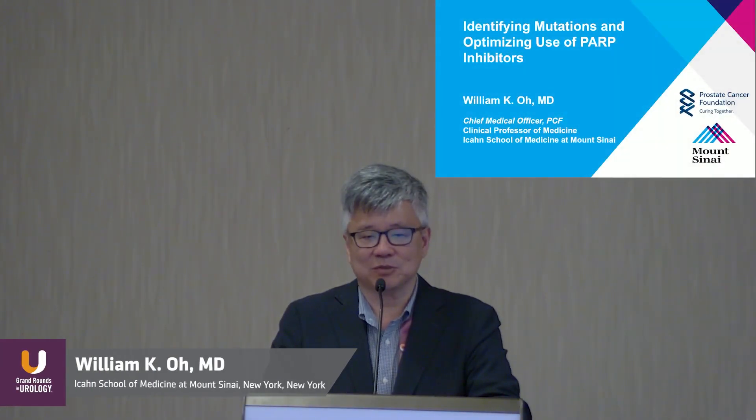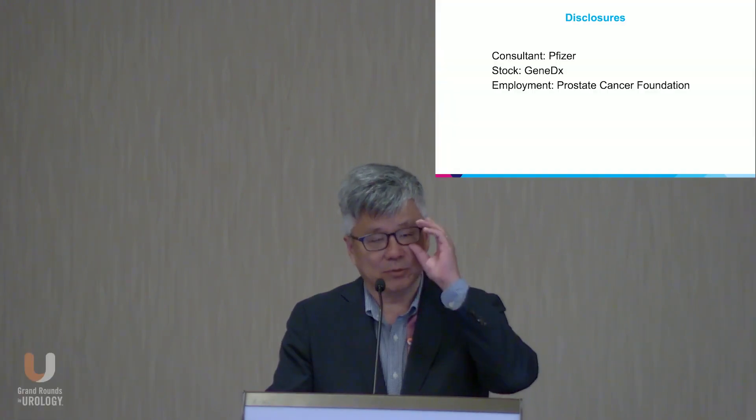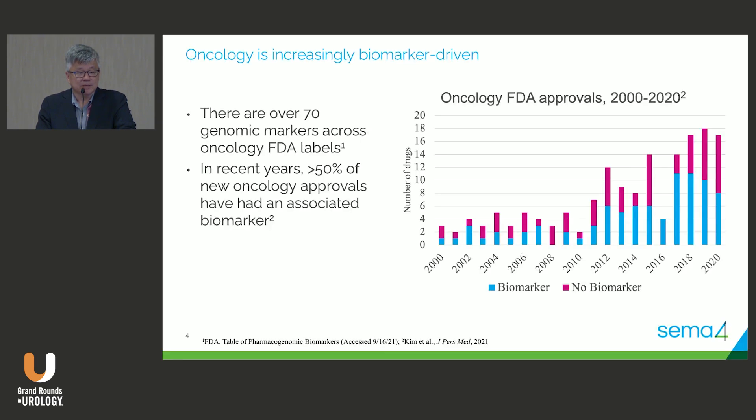What is another hot topic in advanced prostate cancer treatment — the use of PARP inhibitors. Let me start with one case: a 74-year-old man with metastatic prostate cancer, whose mother had breast cancer at age 37, presented with a PSA of 150, bone mets. He started on leuprolide, then abiraterone; PSA starts rising. He goes on docetaxel, progresses again — and I'll go back to talking about him at the end.